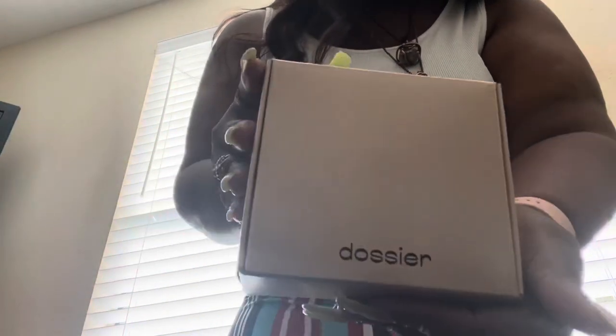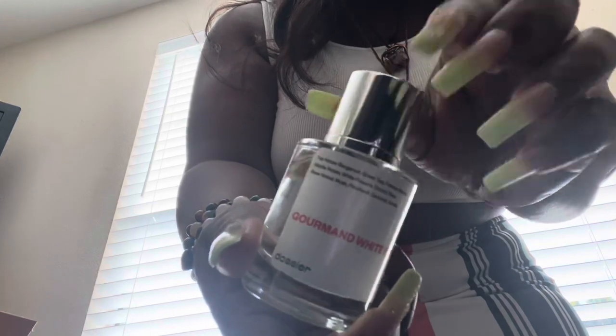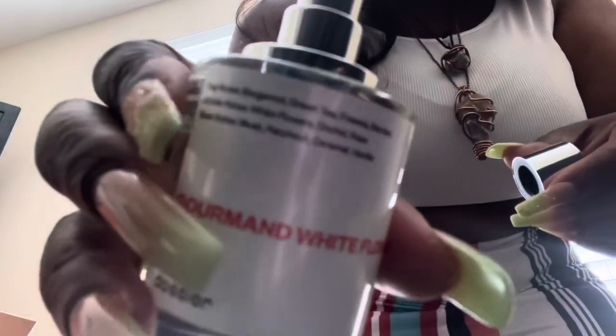So I was sent this beautiful box by Dosier — it's a perfume company that reached out to me and asked if I wanted to try their fragrances, and I said yes of course. They sent me this box and it says 'iconic scents, designer quality, no markups.' This fragrance smells so good — this is Gourmand White Flowers. The top notes are bergamot, green tea, freesia, and berries. The middle notes are white flowers, orchard, and rose. The base notes are musk, patchouli, caramel, and vanilla. You need to go ahead and get you some — if I'm not mistaken, this bottle was only $29.